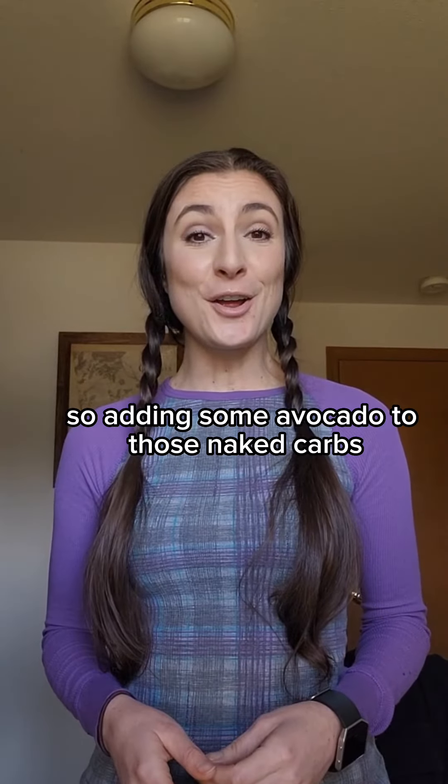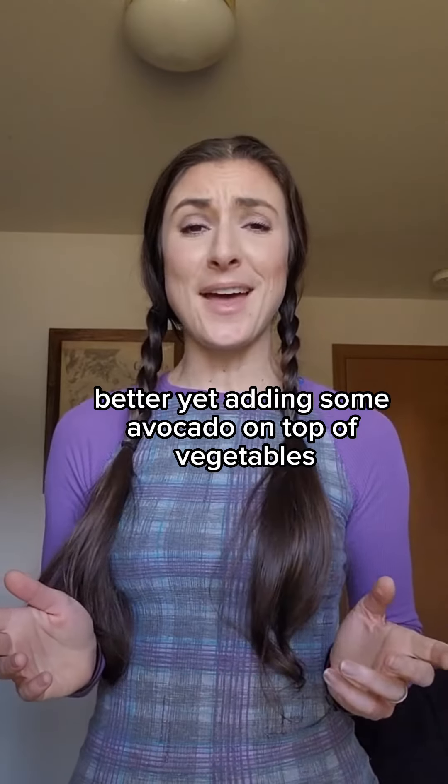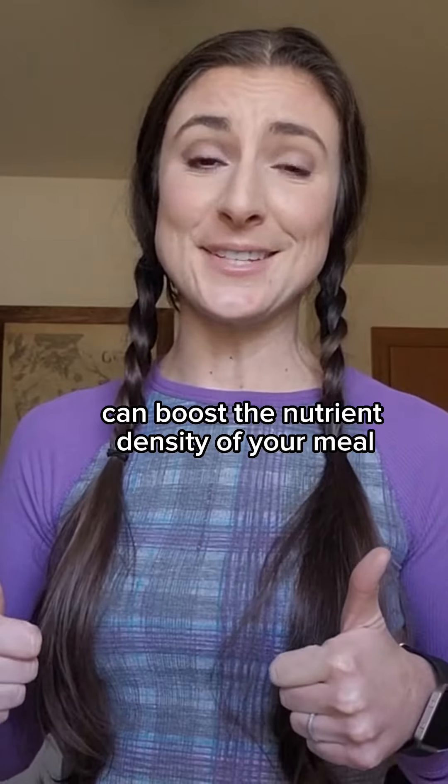So adding some avocado to those naked carbs can be the perfect dress. Better yet, adding some avocado on top of vegetables can boost the nutrient density of your meal.